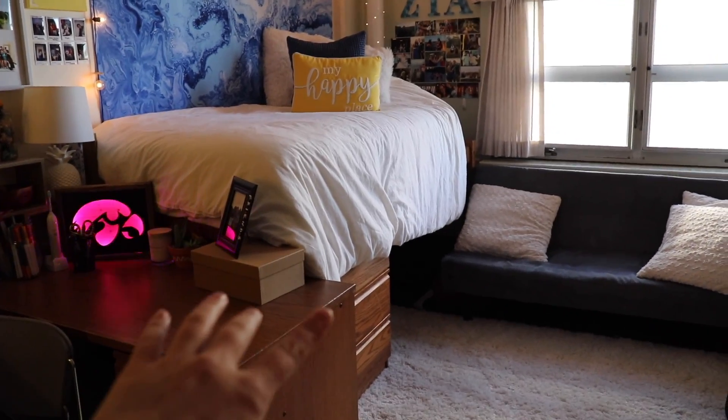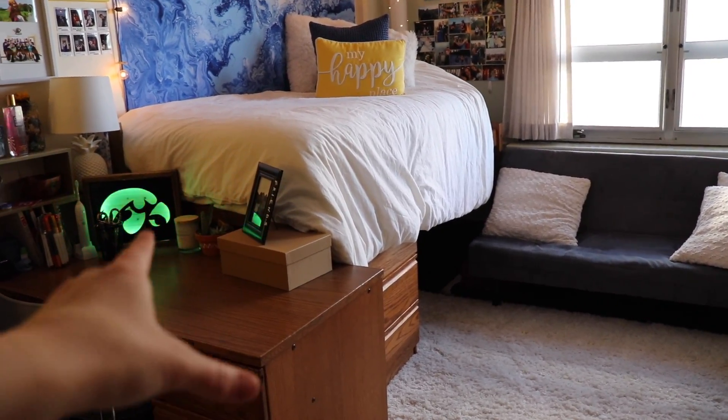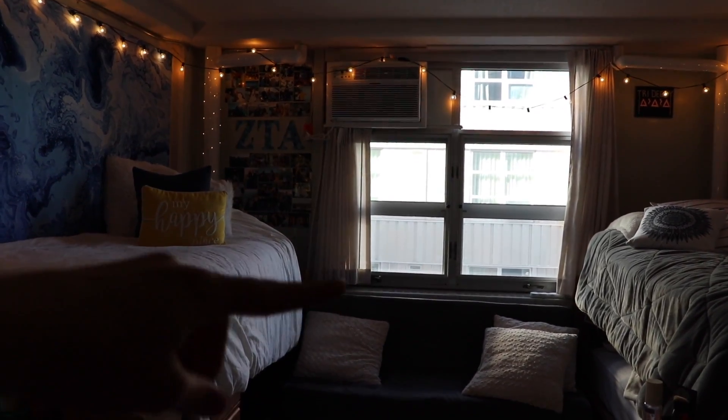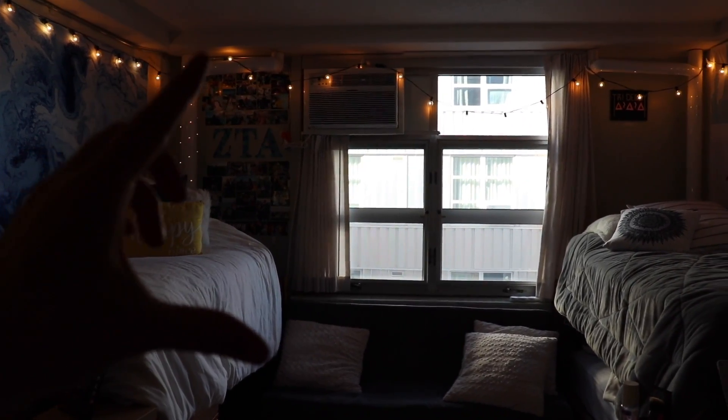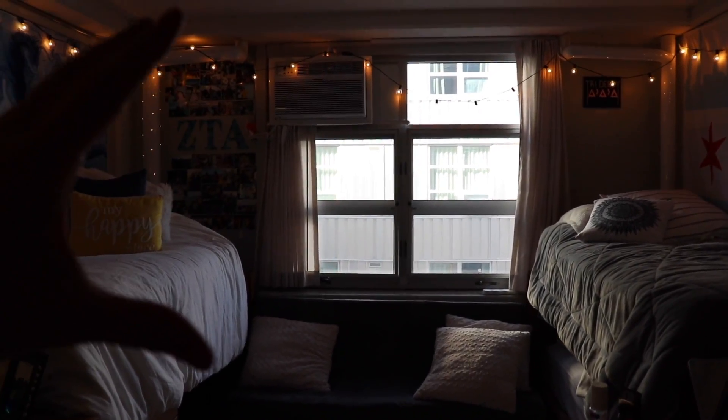Definitely utilize your drawer space. I like having boxes of things so if I have smaller items for clothing, I can put them in. Air and heat are going to be your best friends. Most dorms will have control in your room. Some are central, but all dorms have AC.